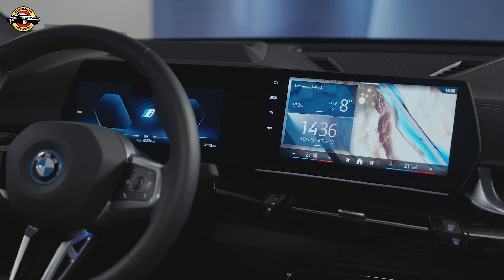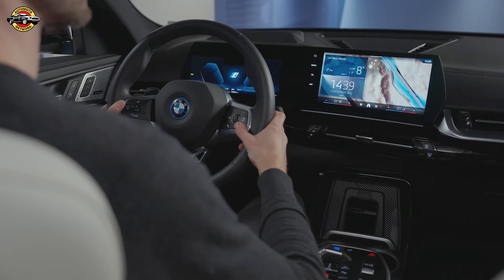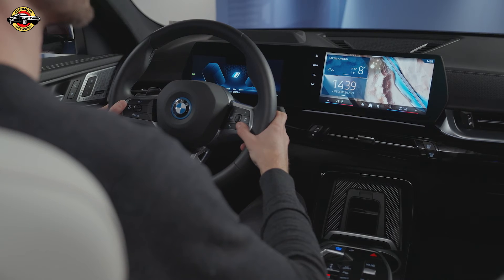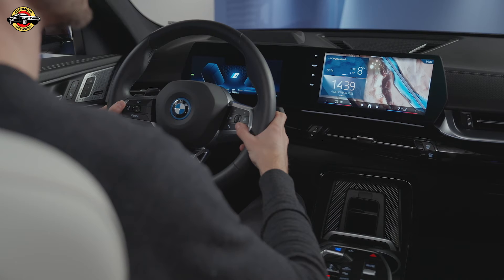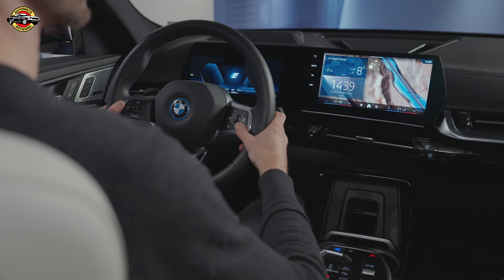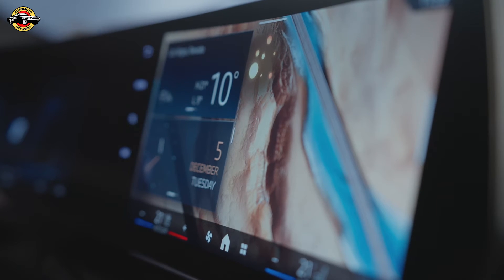Can you also tell me about Active Cruise Control? Cruise Control is a feature that allows the driver to set a specific speed and maintain it without having to continuously press the accelerator pedal. Once activated, the Cruise Control system will automatically control the vehicle's speed, adjusting it as needed to maintain a consistent distance from the vehicle in front.